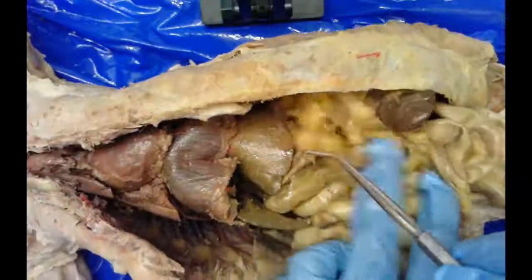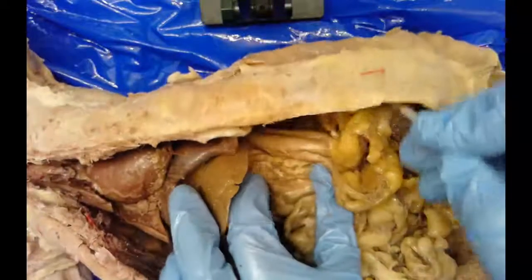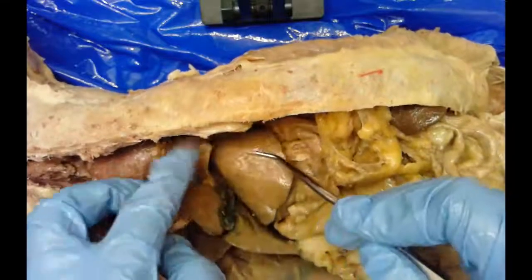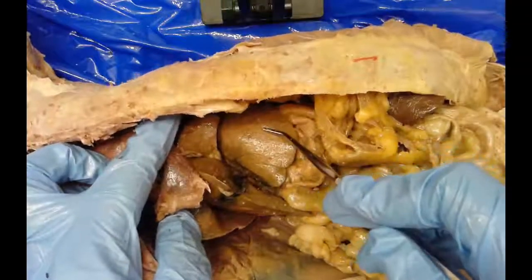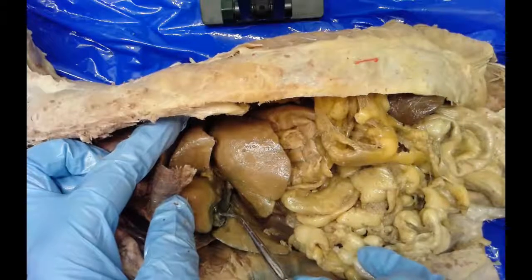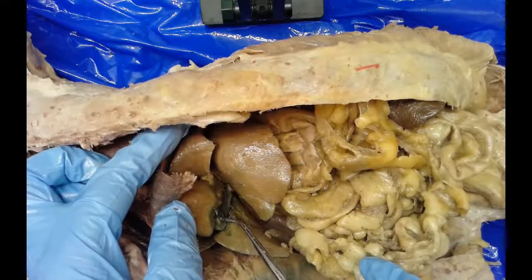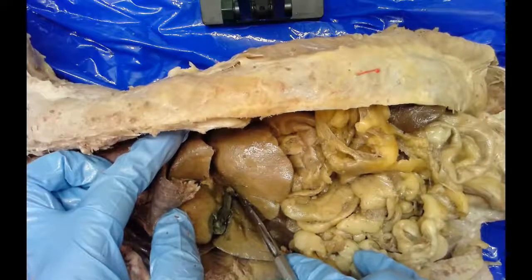All organs in the abdominal cavity are covered by the visceral peritoneum. The first organ here is the liver, with the stomach just behind it. The liver has distinct lobes — you can see several sections. In between the lobes is a dark green sac: the gallbladder, which stores bile produced by the liver. Once food is in the intestines, the gallbladder releases bile through the common bile duct, which leads to the duodenum at the top of the intestines.